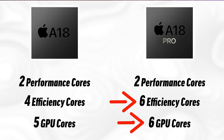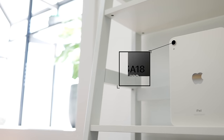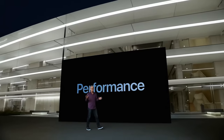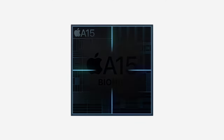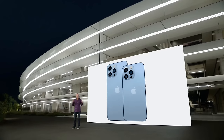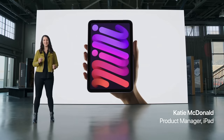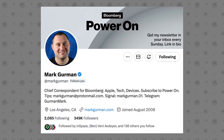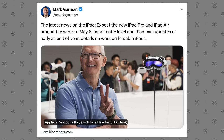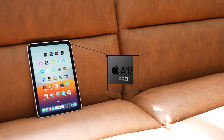I think the A18 Pro version is going to go into the iPad mini 7 Pro. Why? Because in 2021 Apple gave the same exact five-core GPU version of the new A15 chip to both the new Pro model iPhones and the iPad mini at the same time, while many people thought it would be getting the old A14. And we just got a leak from Mark Gurman saying we shouldn't expect this new iPad mini until at least early next year, which pretty much guarantees it'll come with the A18 Pro chip.